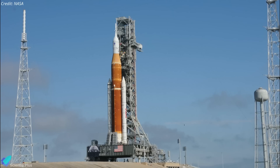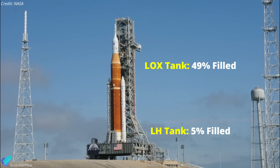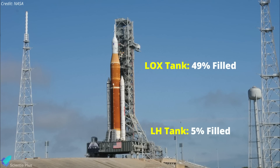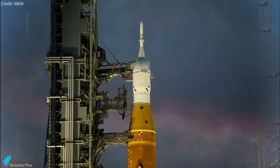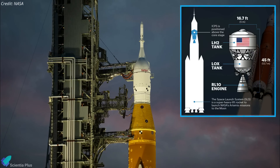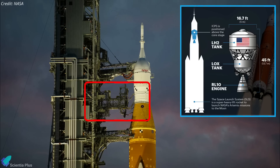When teams paused propellant loading, the rocket's core liquid oxygen tank was about 49% filled and the liquid hydrogen tank had been loaded to about 5% capacity prior to the hydrogen leak. Before ending the test, teams also met test objectives for the interim cryogenic propulsion stage by chilling down the lines used to load propellant into the upper stage.